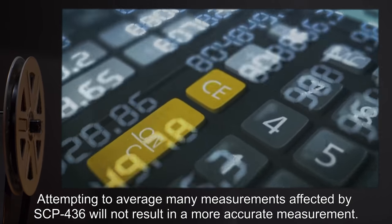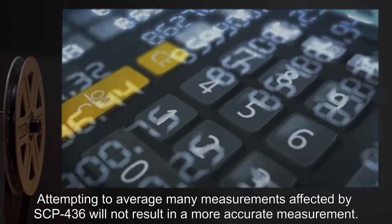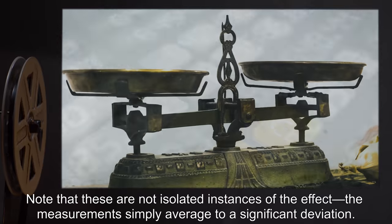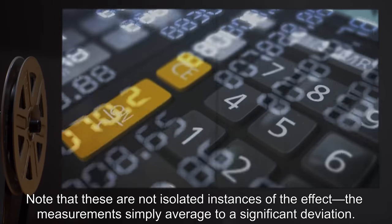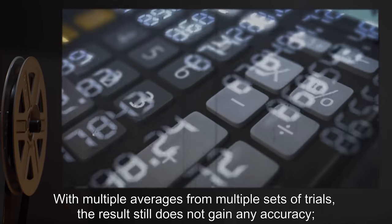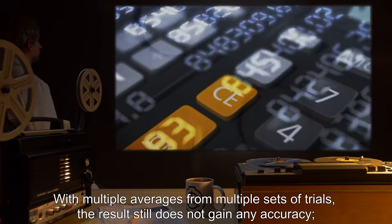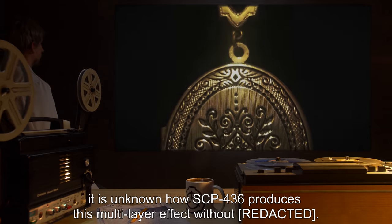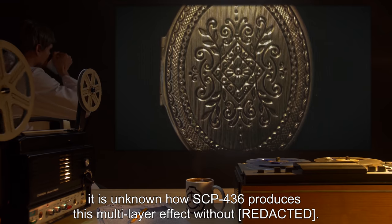Attempting to average many measurements affected by SCP-436 will not result in a more accurate measurement. Note that these are not isolated instances of the effect — the measurements simply average to a significant deviation. With multiple averages from multiple sets of trials, the result still does not gain any accuracy. It is unknown how SCP-436 produces this multi-layer effect.